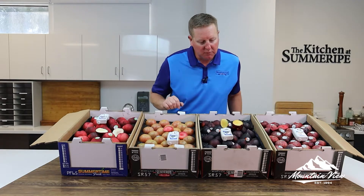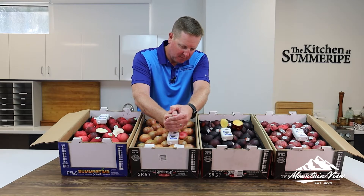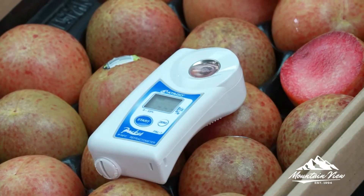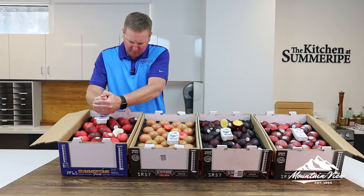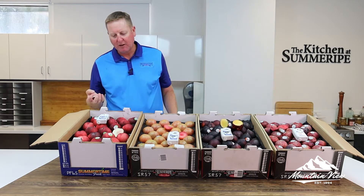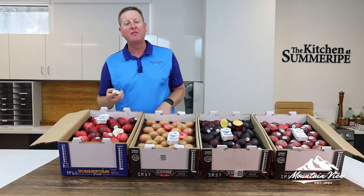Midnight Jewel comes in at 15.2. Dapple Dandy — let's see what you've got — 15.5. And even our white nectarine: as I said, very sweet, low acid, so it's actually going to taste sweeter than it is. 15.4.